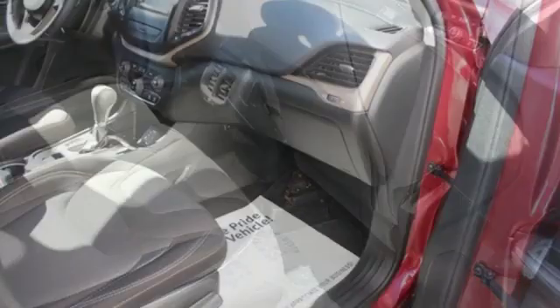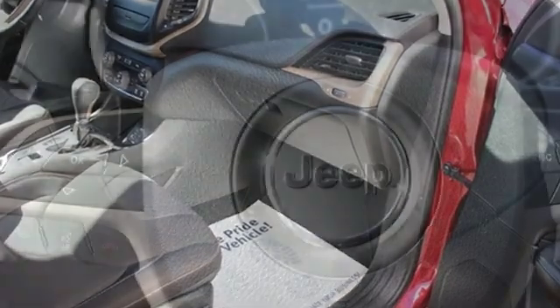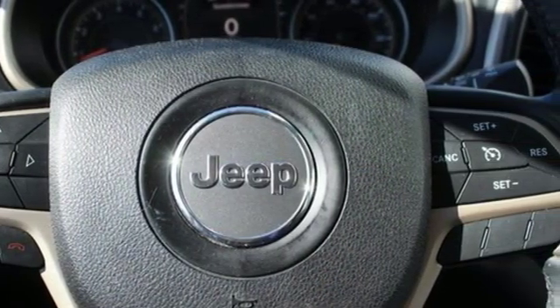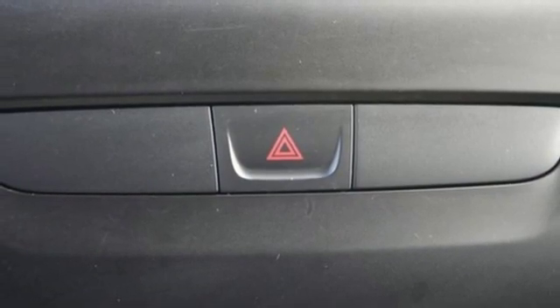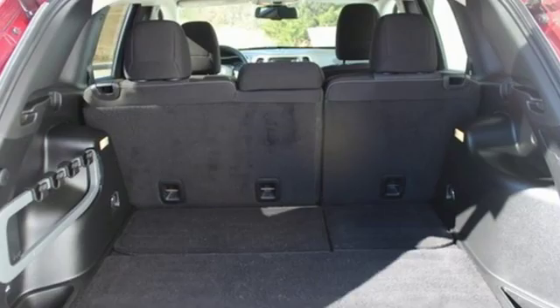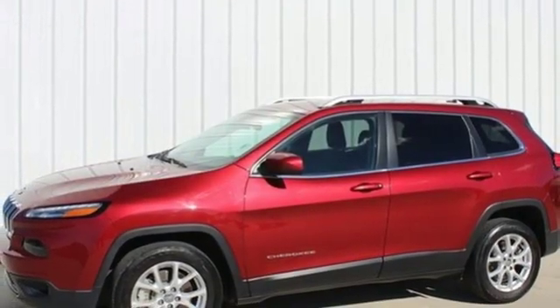Features include V6 engine, dual zone climate control, streaming audio, configurable instrument gauges, manual tilting steering column, remote engine start, external memory control, active grill shutters, wireless phone connectivity, and doors and push button start proximity key.